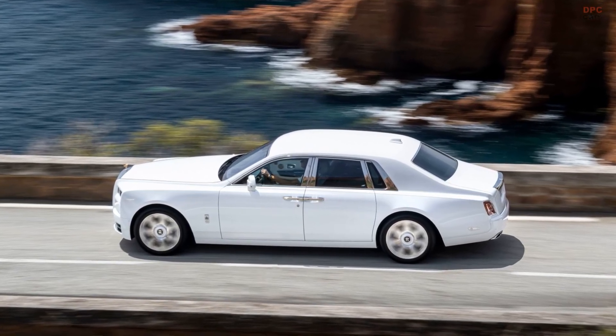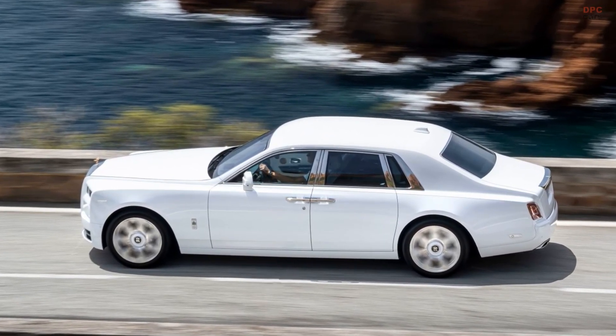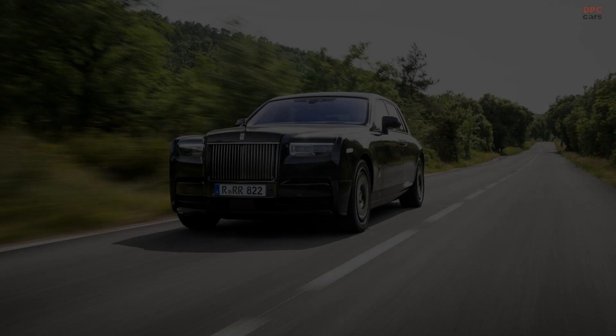At the front, the headlights have a sparkly look courtesy of laser-cut bezel starlights, similar to Rolls-Royce's Starlight headliner.